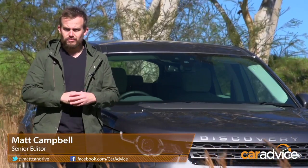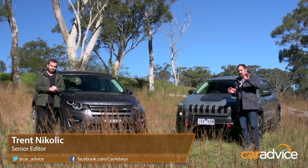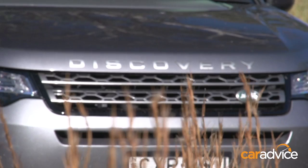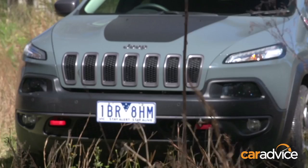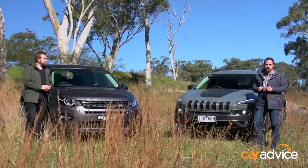Finding an SUV with serious off-road ability is probably more difficult than you would have thought. Thankfully, there are still some brands that actually know their way around the rough stuff. Today we've brought two of our picks from the medium SUV segment from manufacturers that actually know a thing or two about off-road.